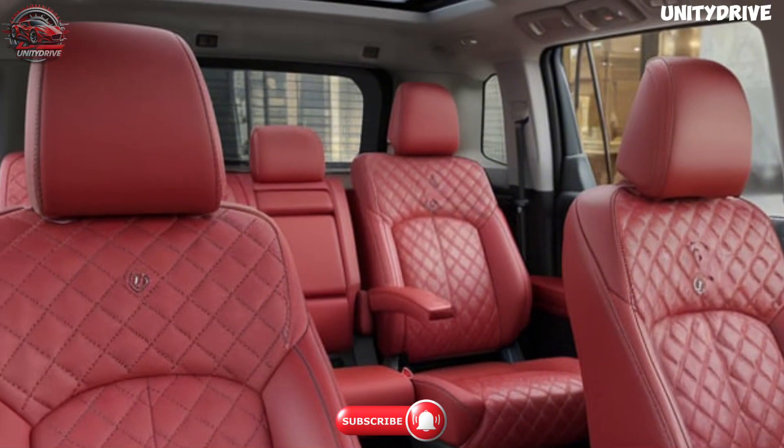Despite its ruggedness, the 2025 Toyota Fortuner doesn't compromise on fuel efficiency. The diesel engine offers up to 33 mpg, making it one of the more fuel-efficient options in its class. Optimized aerodynamics and engine tuning reduce emissions and improve fuel economy. An eco mode limits throttle response and optimizes fuel usage, particularly in city driving. With its improved efficiency, the Fortuner is an economical choice for long-distance road trips and everyday driving.